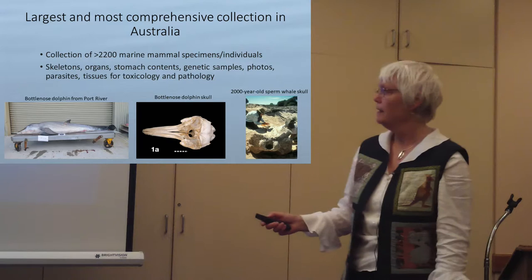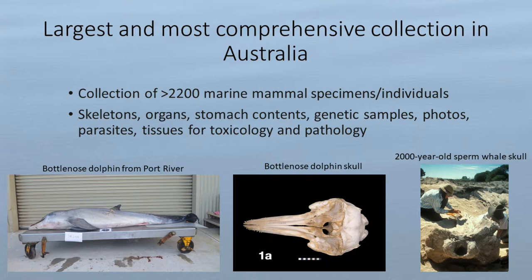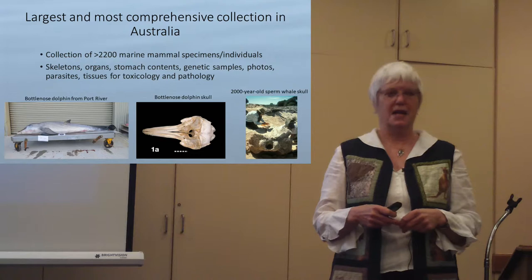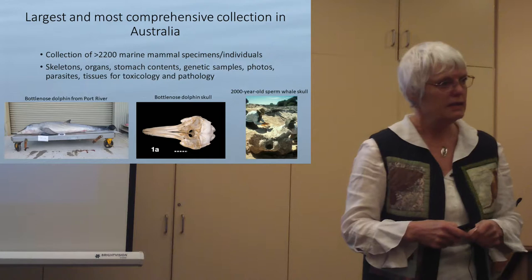What makes our collection 'comprehensive' is that associated with each specimen isn't just the skeleton and skull — the traditional museum fare. We've collected from each body: skull, stomach contents, genetic samples, photos, and much more. We've just recently started to collaborate with a toxicologist from Queensland, and she said this is a gold mine because we have all the tissues along with all the other associated information.